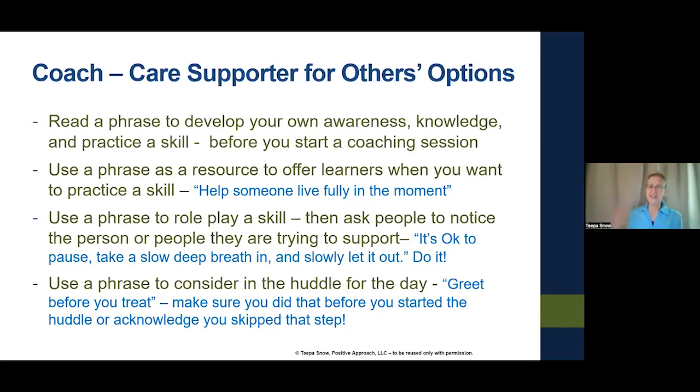Use a phrase for the huddle for the day. We start with 'Greet before you treat' — one of our famous phrases. But I started the session and forgot to do it. I need to make sure that even in the huddle I greeted you before I started treating you. I skipped a step, so I'm going to start over, because when we get into what we're doing, it's easy to skip a step or miss a beat.